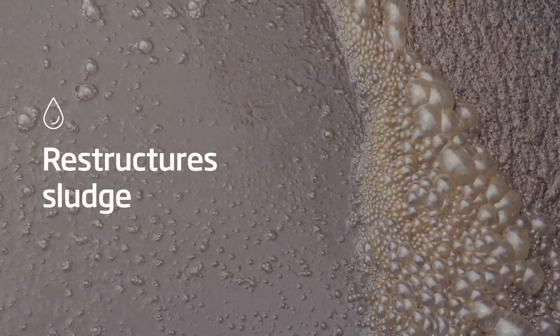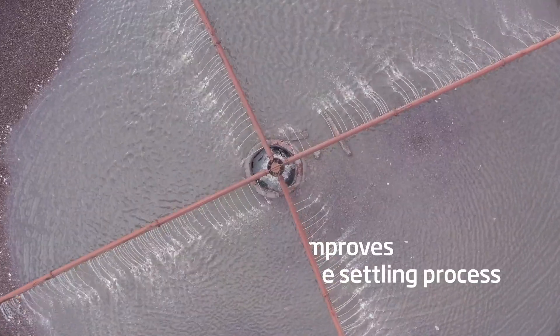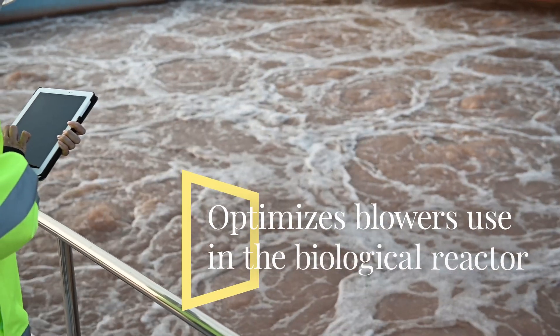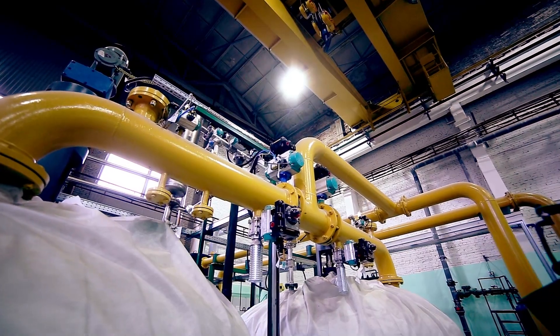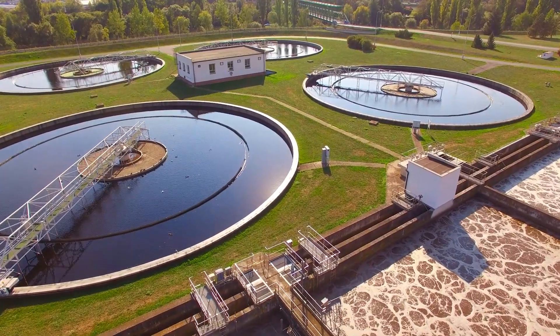It restructures activated sludge to granular sludge, improving its specific weight and settling process without requiring additional additives. It optimizes the operation of the blowers in the bioreactor, reducing the airflow and consequently the consumption of electrical equipment. It also improves nutrient reduction for the benefit of the environment.